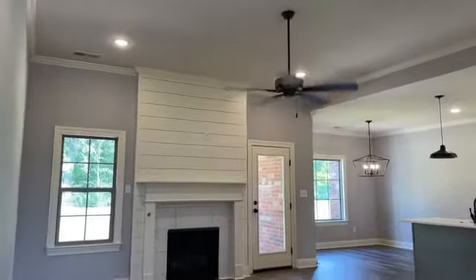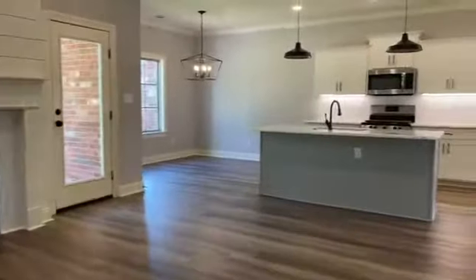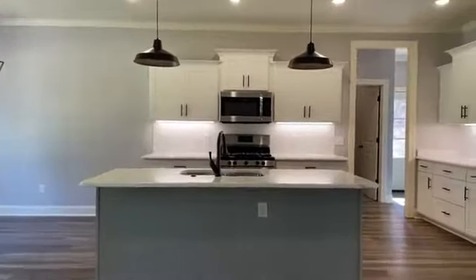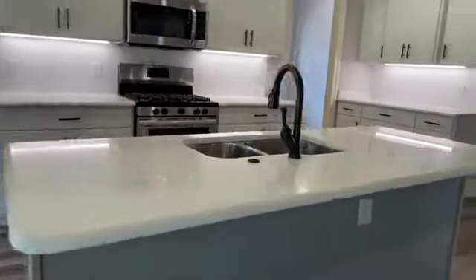Eleven-foot ceilings in the great room with a center fireplace and shiplap wall above, opening to the kitchen and breakfast area. Gorgeous, gorgeous granite tops — those are definitely upgraded.